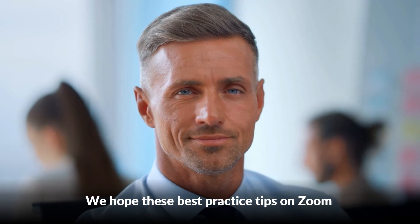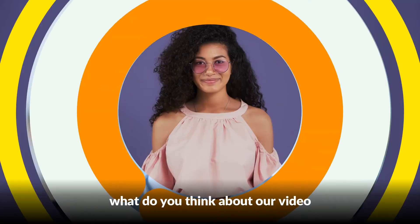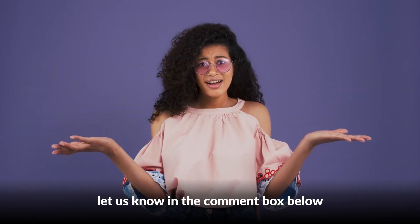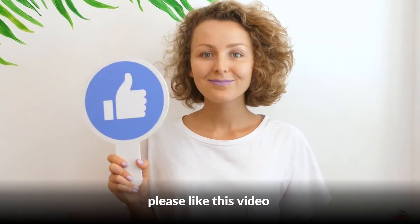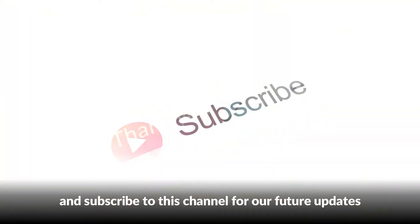We hope these best practice tips on Zoom will help you put your best foot forward. Let us know what you think in the comment box below. Please like this video and subscribe to this channel for future updates. Thank you!